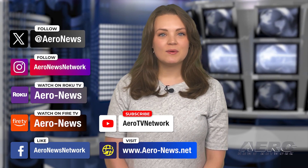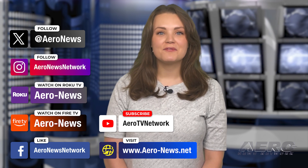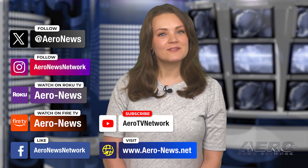And that's our show for today. You can catch episodes of Airborne on YouTube, Roku, or Fire TV. Just search for Aero News or Airborne. And don't forget to follow us on social media. Thanks for watching.